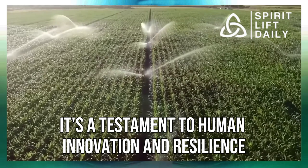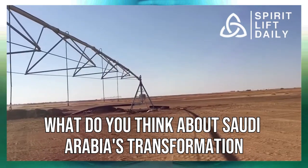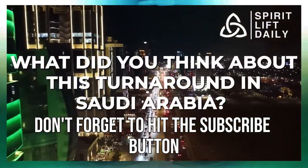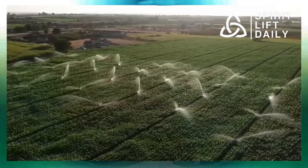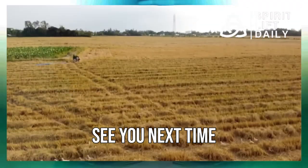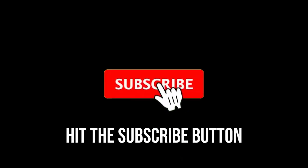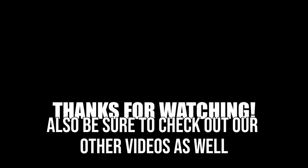It's a testament to human innovation and resilience. What do you think about Saudi Arabia's transformation? Let us know in the comments below. If you enjoyed this, don't forget to hit the subscribe button, the notification bell, and that all-important like button. Stay tuned for more exciting stories. Give it a thumbs up and share it with your friends so we can keep making them. Be sure to check out our other videos as well. Thanks for watching.